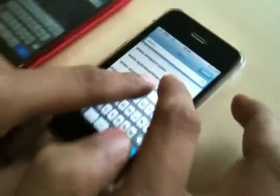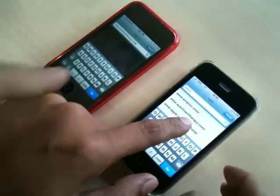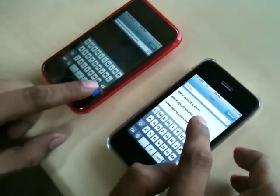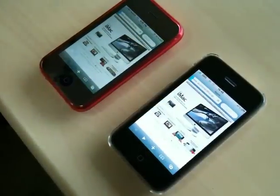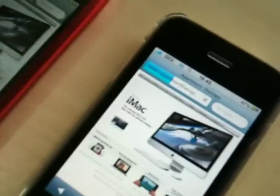Now we will access www.apartmenttherapy.com. Okay, click. Seems like DG is loading.